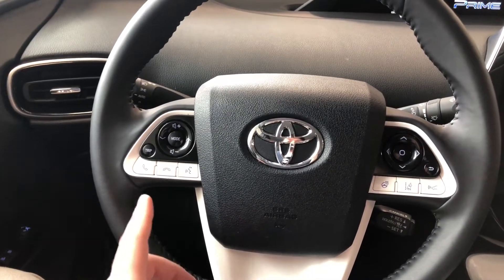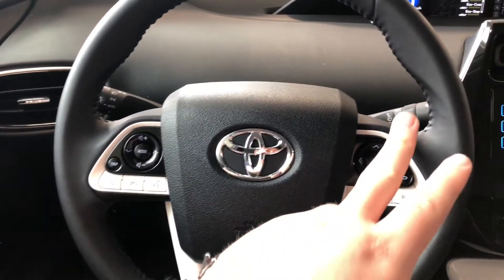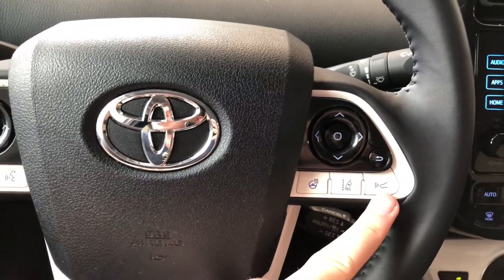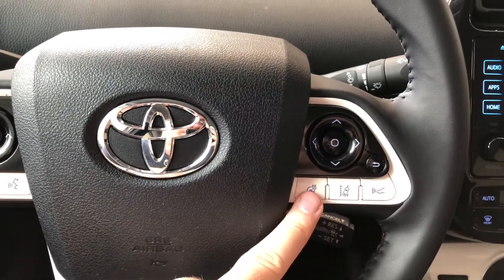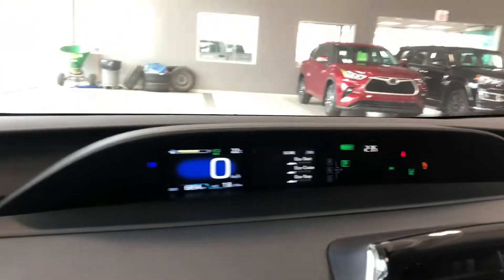As always, we're going to start with the steering wheel features first. On the left side you have your audio controls, hands-free calling, and voice recognition. On the right side you have your Toyota Safety Sense with lane departure alert and dynamic radar cruise control. You also have a heated steering wheel, and these buttons up top allow you to cycle through your multi-information display.